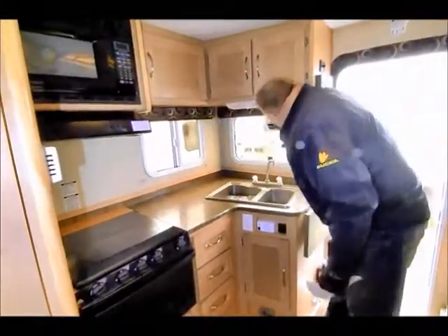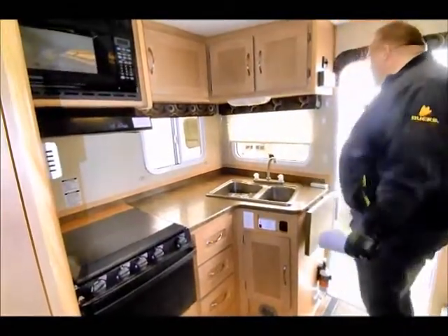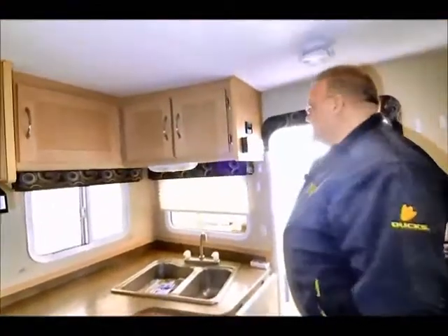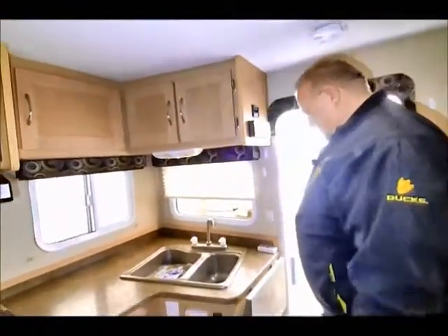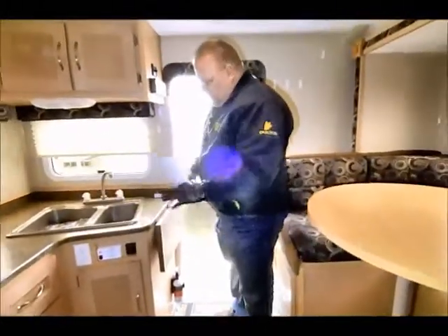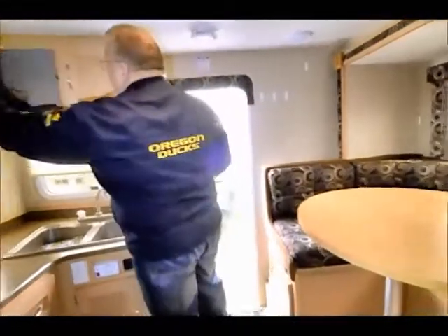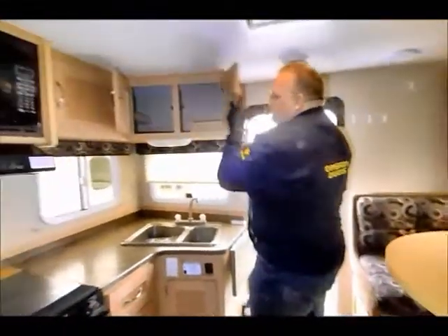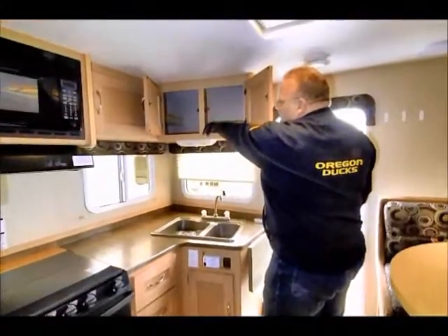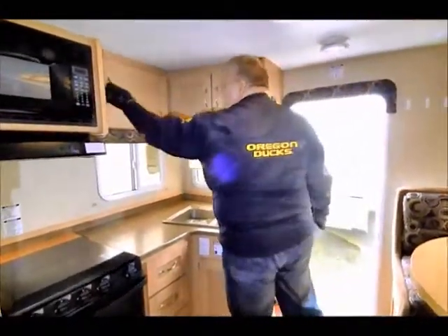There are nice window valances and pull-down shades. Here's a Sirius satellite radio DVD player with speaker control. There's a bar extension, so once you're cooking and everybody's cozy inside, you've got more room to spread out your meal. Lots of deep cupboard space — you can put things in there and always find room, even if they end up in the back corner.